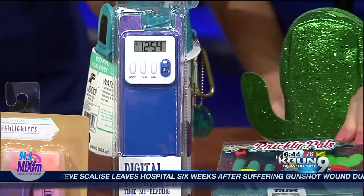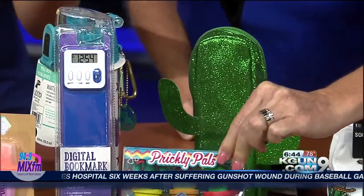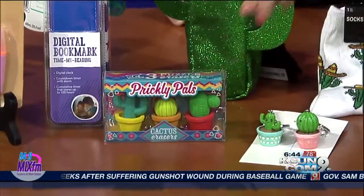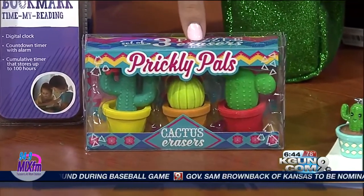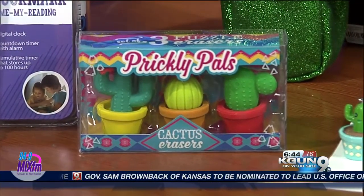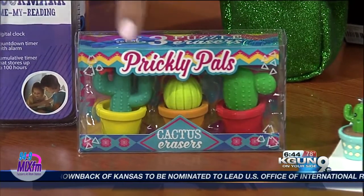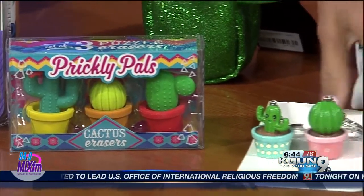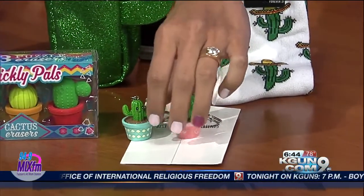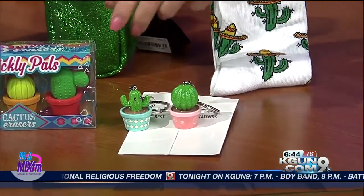I went all around town because cacti are really in right now. You've got a cactus pencil case, printed socks are really cool, and these are Prickly Pals erasers — you can take them apart; they're puzzles too, so you can switch the pots out for different Prickly Pear and Saguaro designs. And of course, BFF keychains that are cacti. Just remember to get teacher permission before you take them out in class.